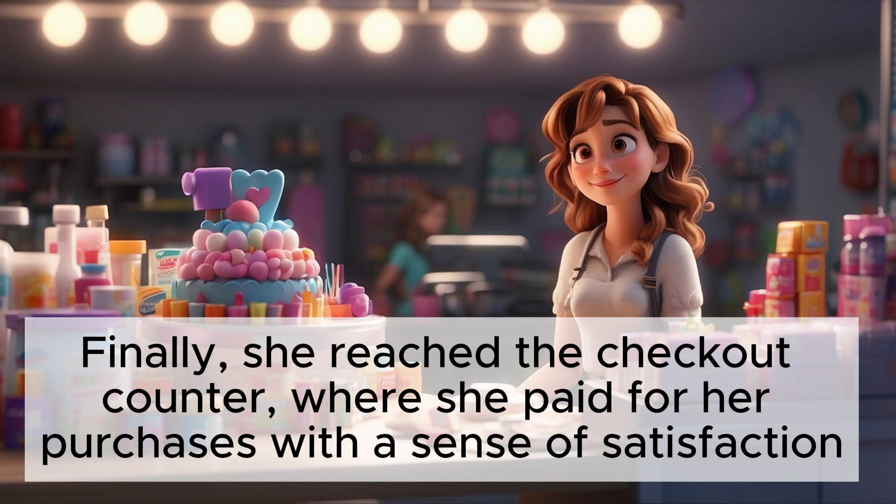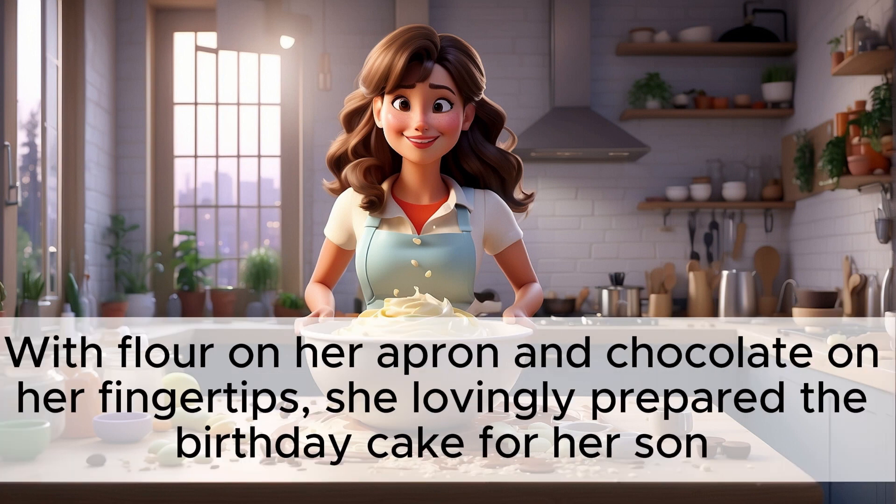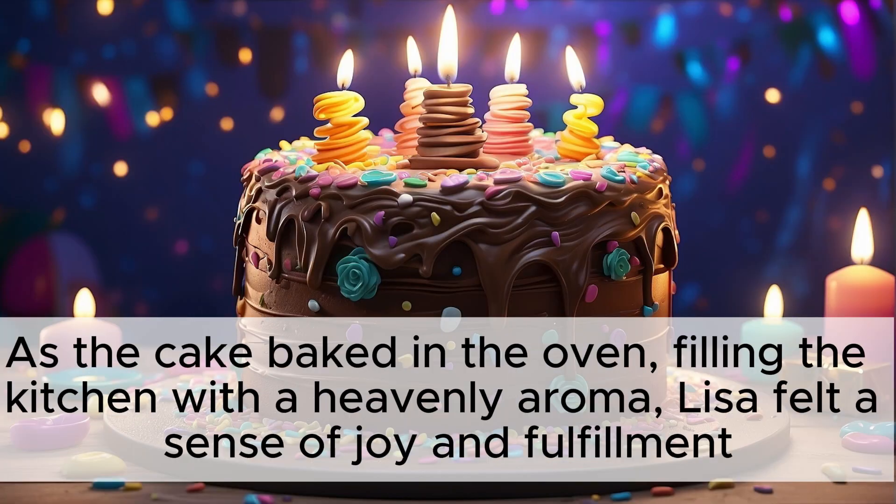Finally, she reached the checkout counter, where she paid for her purchases with a sense of satisfaction. Back home, Lisa wasted no time in getting to work. With flour on her apron and chocolate on her fingertips, she lovingly prepared the birthday cake for her son. As the cake baked in the oven, filling the kitchen with a heavenly aroma, Lisa felt a sense of joy and fulfillment.